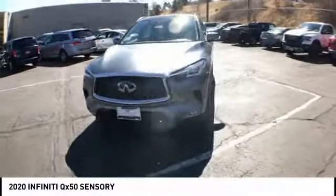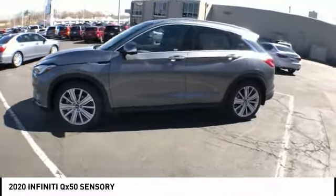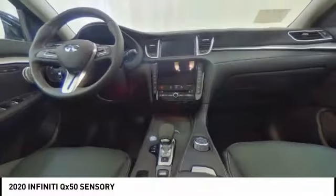The QX50 offers extremely high levels of safety and luxury, all with a sleek new design. This vehicle has less than 100 miles.